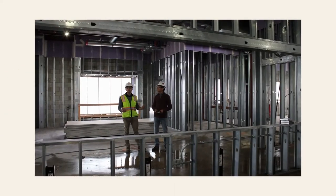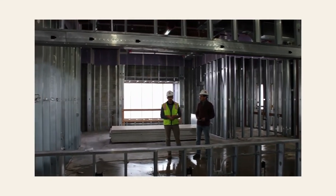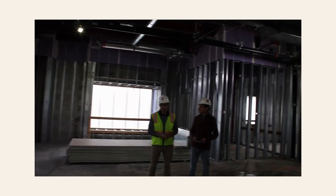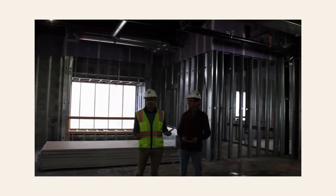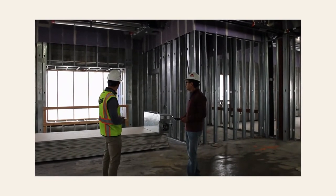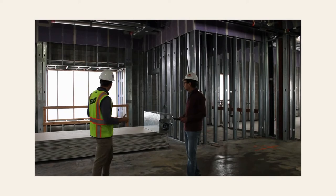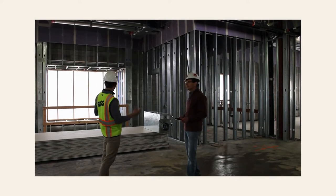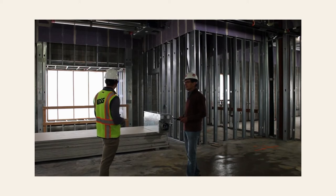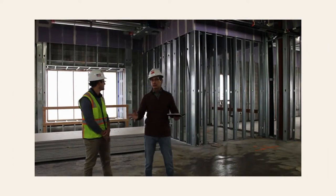Right now we're standing in the children's makerspace — a colorful space for children to come, create, and make things, and just have fun. Behind me is a huge box window. There'll be a seating area for kids to climb on and sit on. As John said, this is going to be a fun space for the kids.